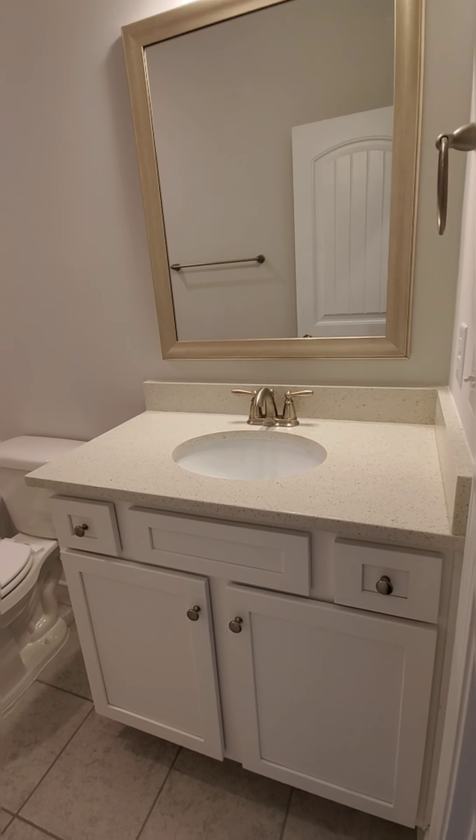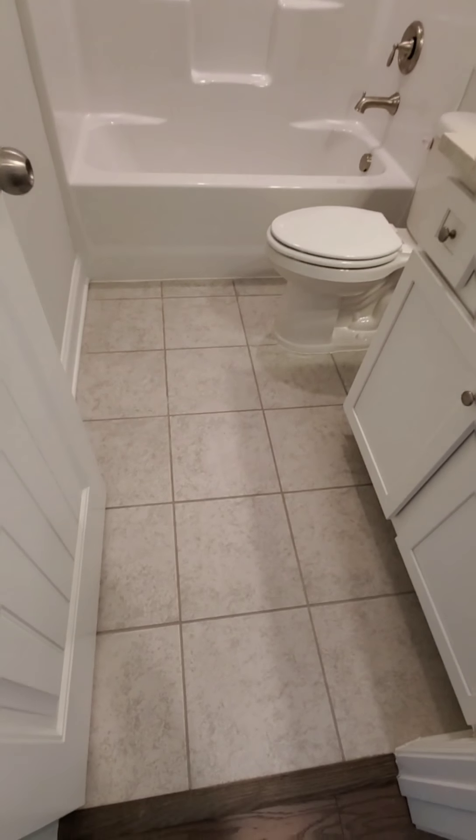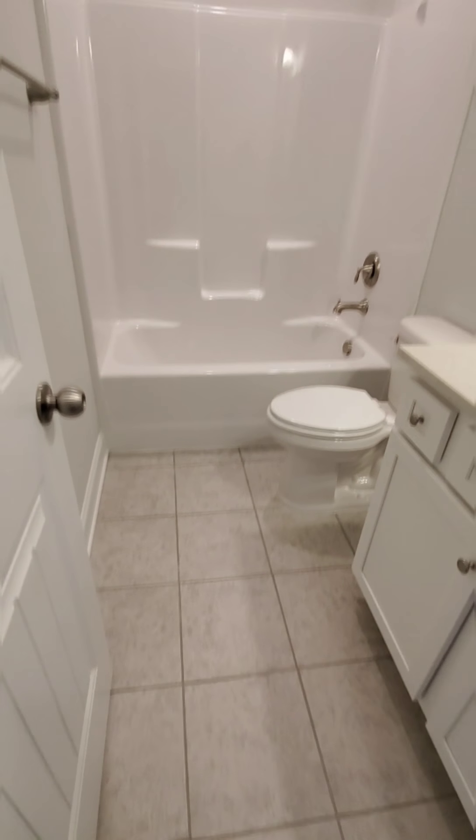These buyers chose to go with the quartz countertops, white cabinets, and tile floors in the wet areas and in the laundry room.